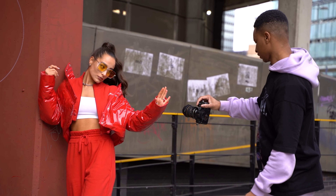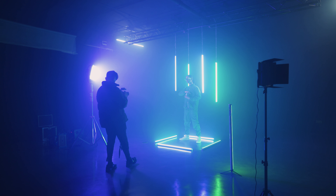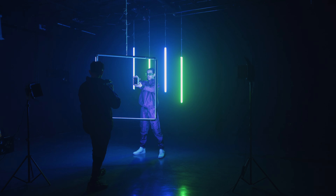In the next video, I want to bring it back to talking about some video features of the A7IV, especially when it comes to low light. I had a chance to film some really cool content for a commercial client using some really creative lighting setups. So be sure to subscribe, like, and hit that notification bell so you don't miss that video. As always, thank you so much for watching and I'll see you on the next one.